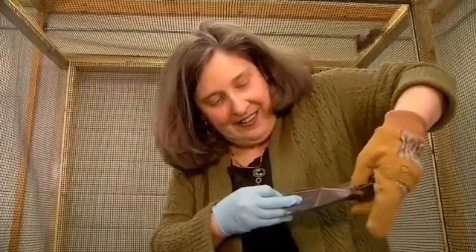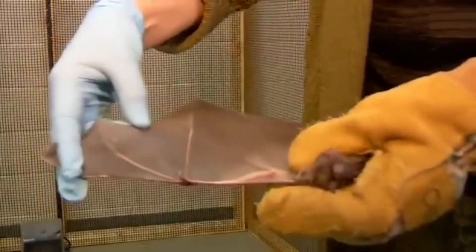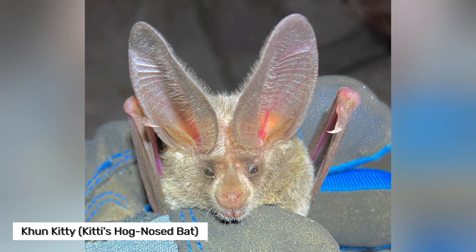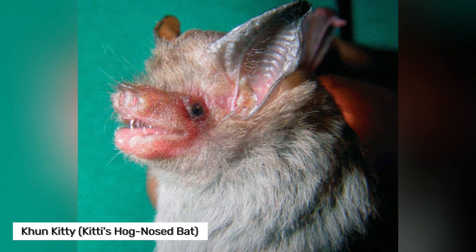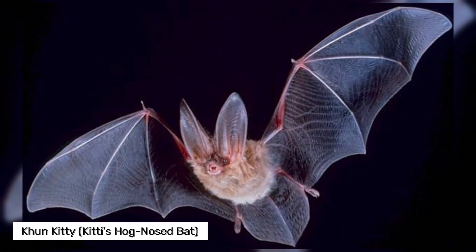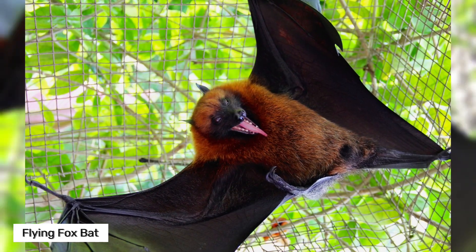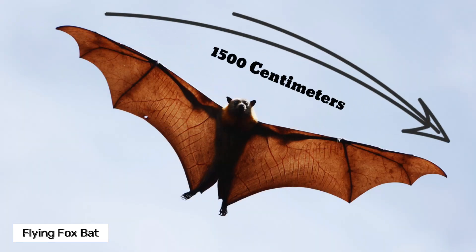The bones of each bat species are developed in proportion to their wing length, like this one. Among the 1,400 species of bats, the smallest bat — Kitti's hog-nosed bat — weighs about 2 grams and is only 3 centimeters long. The largest bats are the flying fox bats, which weigh 1,200 grams and have a wingspan of around 150 centimeters.